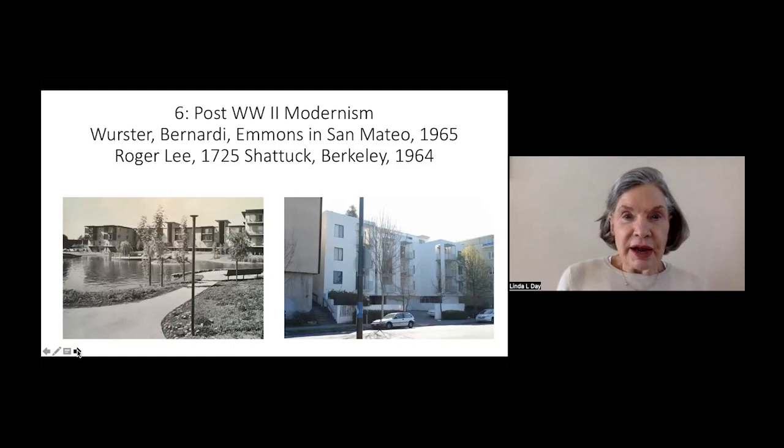As I work along on my class preparation, I see that in terms of modernism, we really have to start much earlier with population growth and the idea of multifamily dwellings, so that most of our focus will be on the post-World War II period. Here you see Worcester, Bernardi, and Emmons' Westlake development in San Mateo, with Halprin as the landscape architect. We also see Roger Lee, a Berkeley grad who spent the early years of his career doing wonderful modernist and modest detached homes as well as multifamily dwellings. This one, the Cedar Walnut complex, is on Shattuck.